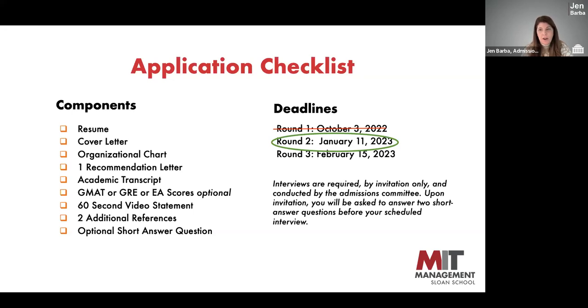We would not cold call references — it would be an email asking for a brief conversation, similar to the questions on the recommendation letter. Finally, there is an optional short answer question that allows you to tell us a little more about your background and how you identify, giving us additional insight into what makes you you. The deadline is January 11th, and after the first couple of weeks, we will send out interview invitations. Everyone we admit needs to be interviewed, but interviews are by invitation only — a great sign if you receive one.